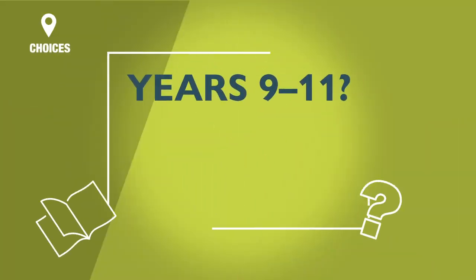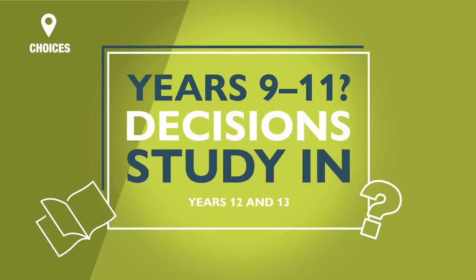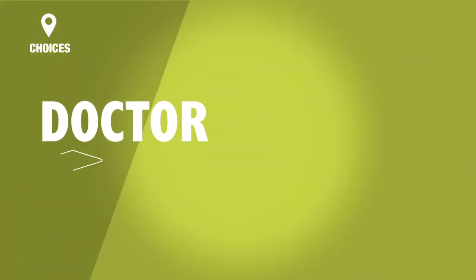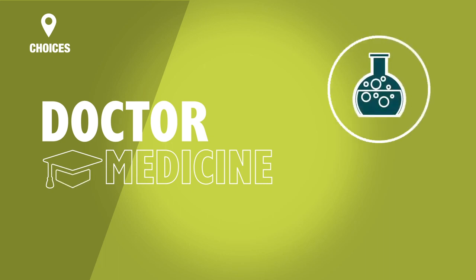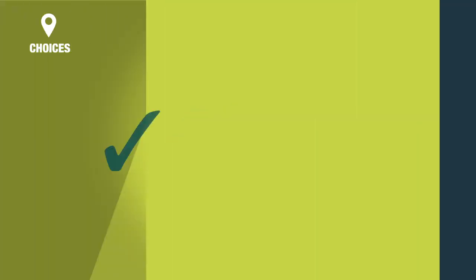If you're in years 9 to 11, you will need to make some decisions about what you want to study in years 12 and 13. Keep in mind that what you study at this point may well affect what will be available in future study. For example, if you want to be a doctor and study medicine at university, you will need to include biology and chemistry in years 12 and 13 in order to get accepted onto medicine.